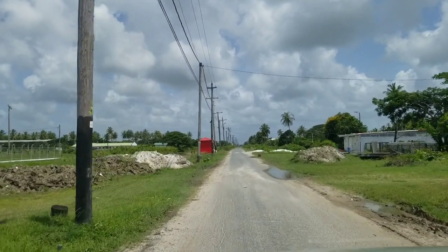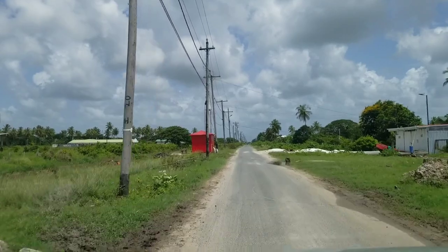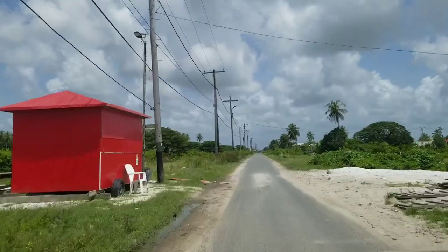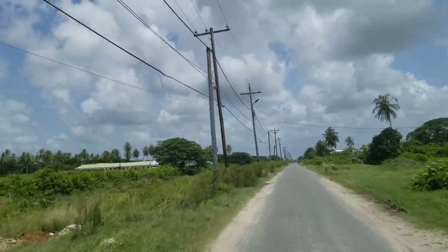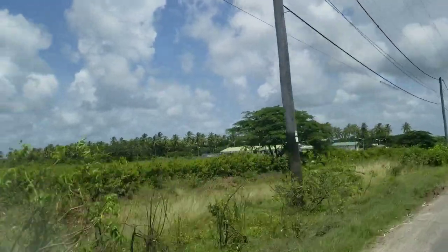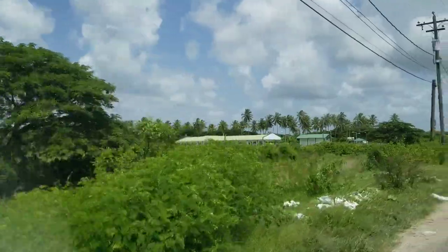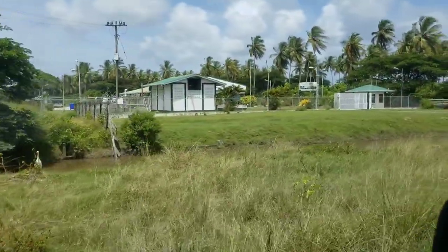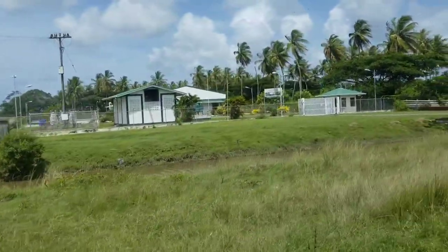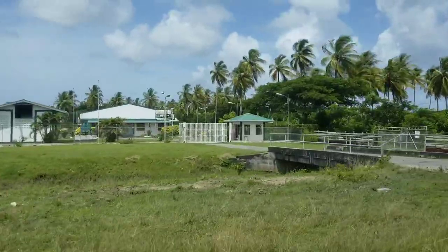This is Agriculture Road going down. We're going to go down and see how far it takes us. I have a nice building here. When they come and get livestock, you can come and buy ducklings, goat — they breed different goats and sheep and those things. They research it here and do the work here.